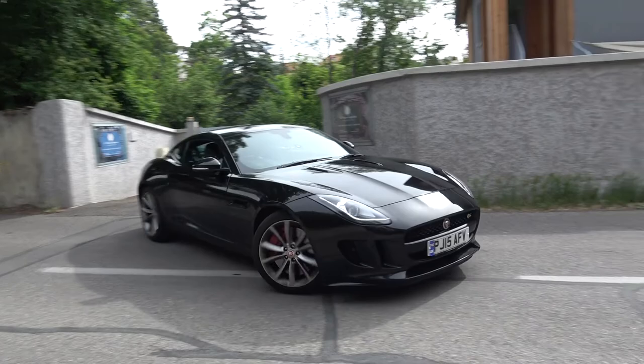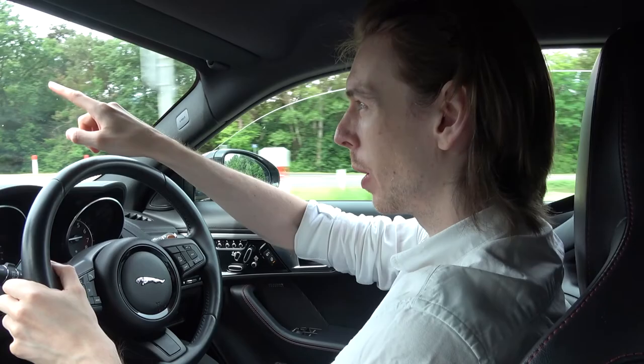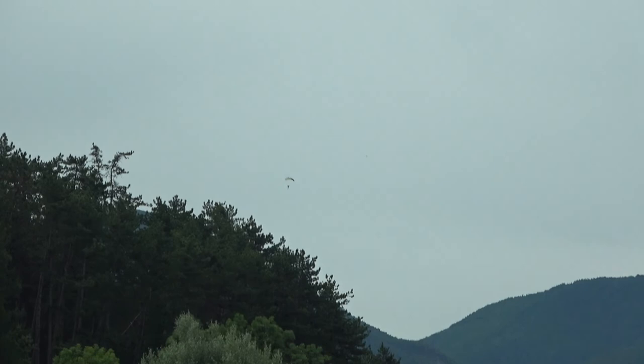We're making our way down from the mountains now. We actually found some people doing skydiving, which is pretty crazy — by the way they're descending it looks like they're quite experienced. I did see in our Airbnb guide that skydiving is something you can do around this area, so it's actually quite nice to see.